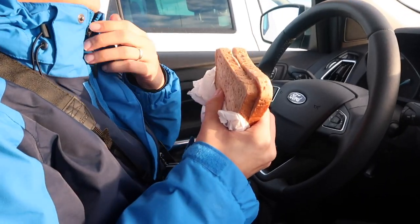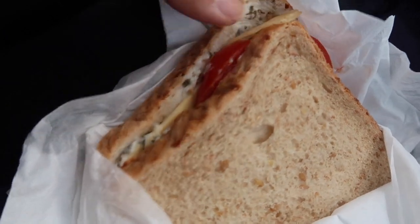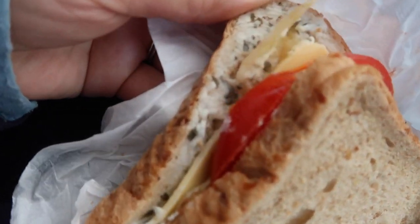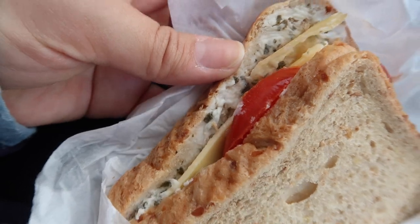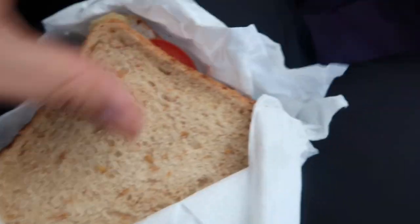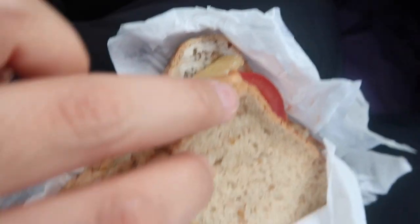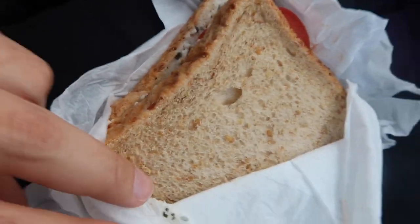We're sitting in the car — we made sandwiches just to save some money. We went to the grocery store to buy bread and things. I have tomato, BioLife herb cream cheese, some vegan cheese, and I also stuck some chips in here. That's my weird sandwich.